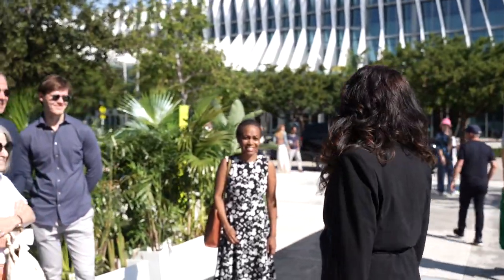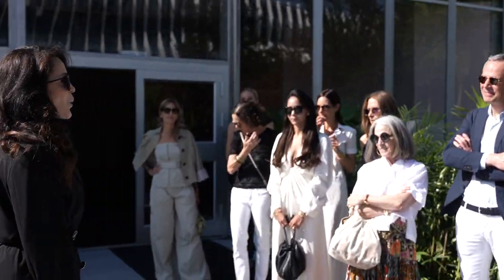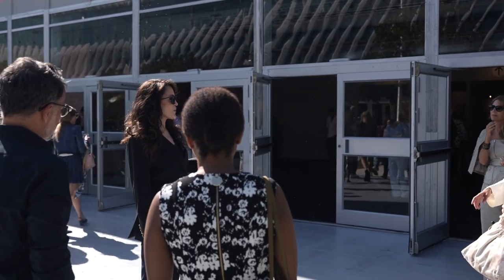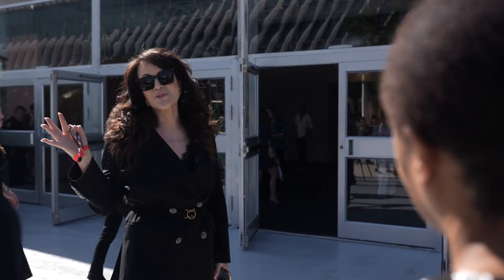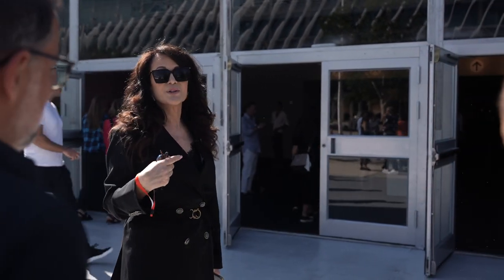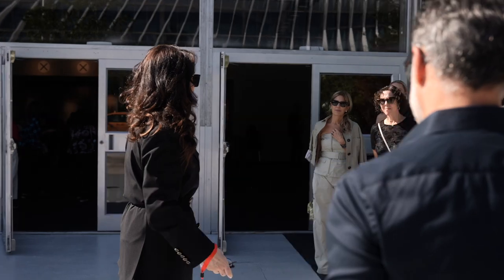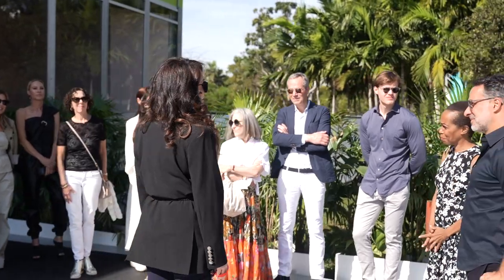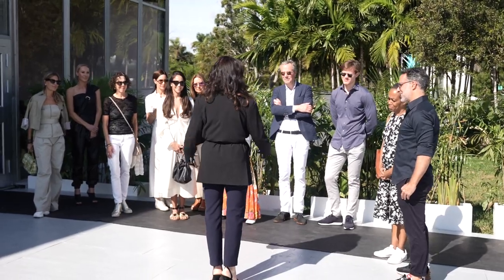Welcome to Design Miami. We are having our annual tour where I'm going to host some exquisite speakers. Each one of them has chosen only one object — this tent is filled with thousands of objects and they only chose one. They're going to explain why they chose it, because the more you look at design, the more beautiful your world becomes, and the more you understand design, the more sophisticated your taste becomes.